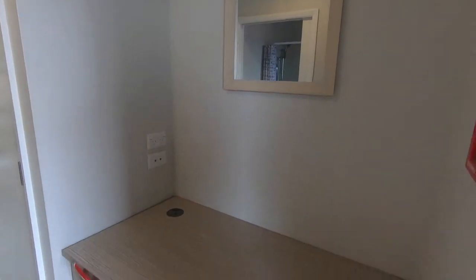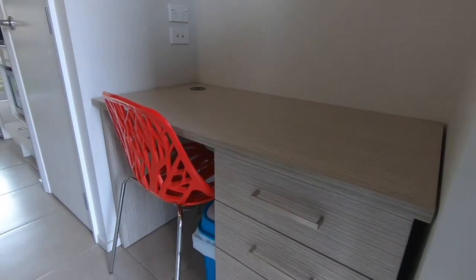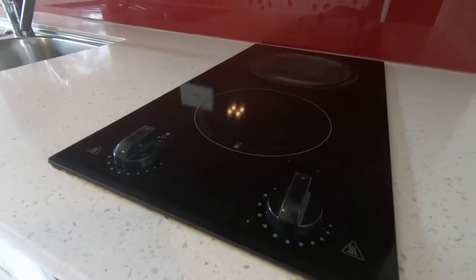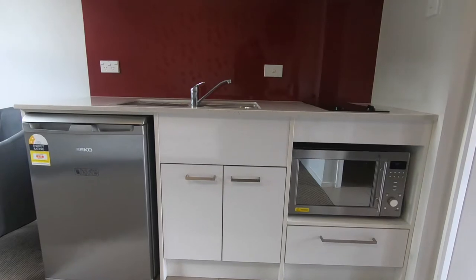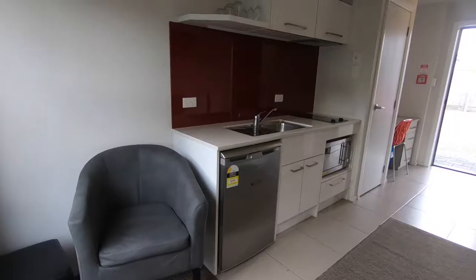These studio apartments are a step above the rest. The rent includes free power and free ultra-fast broadband as well as all the furnishings. There is one off-street park provided also.